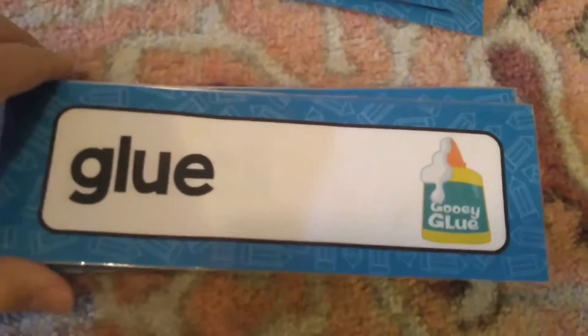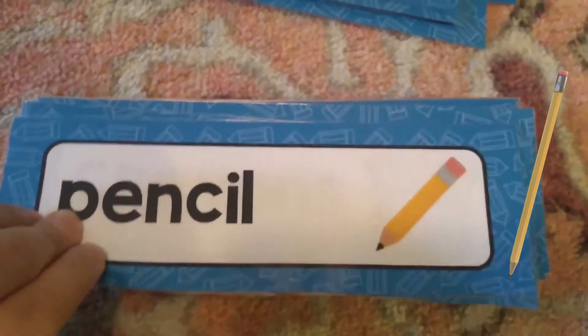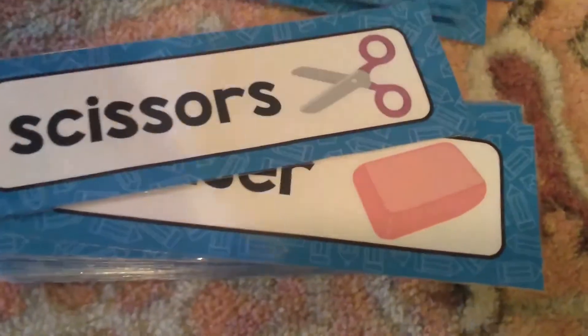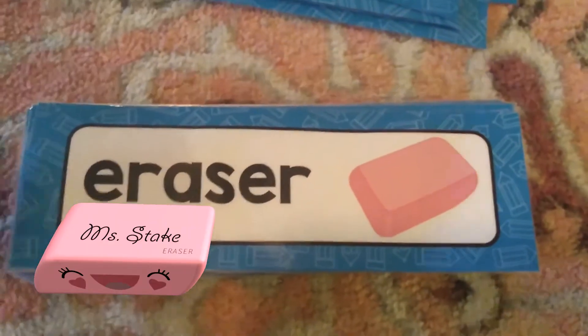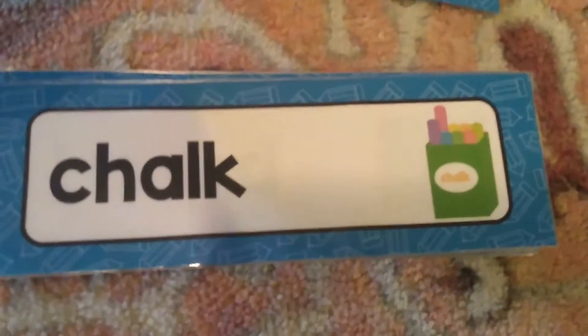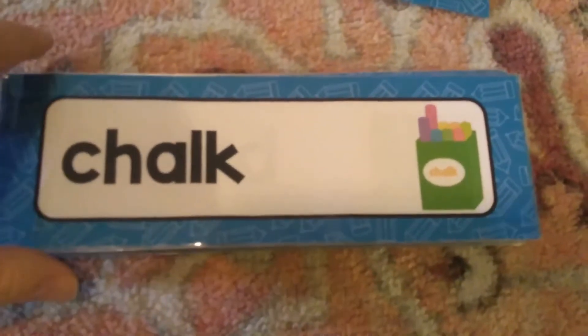A glue stick to help you glue things, and glue as well. A pencil for writing, crayons for coloring, scissors to help cut things out, an eraser if you make a mistake and need to erase it from your paper, and chalk for drawing outside or for the teacher to write on the chalkboard.